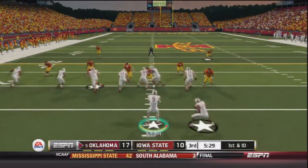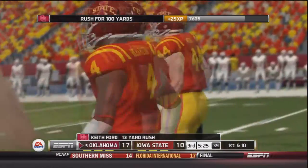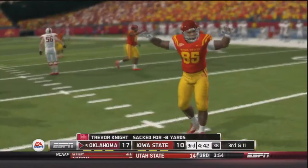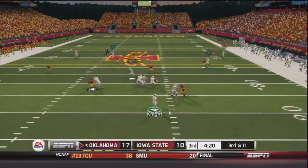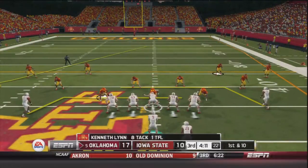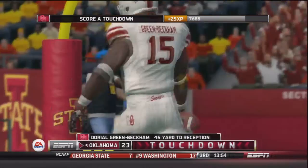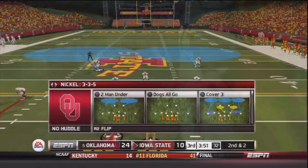First and ten — read option, handoff to Keith Ford up the middle, Ford's got a Sooner first down — a 13-yard gain. Second and three — Trevor Knight takes the snap and is hit hard, loss of eight. Third and 11 — Knight sits in the pocket, throws — caught by Isaac Islana at the 45-yard line. First and ten — Knight drops back, throws deep to Green Beckham who is wide open — touchdown! Green Beckham has three touchdowns in just the last two games.